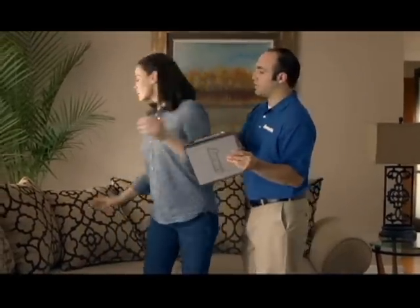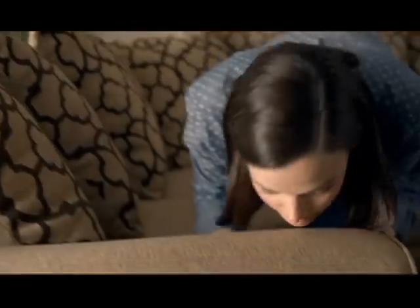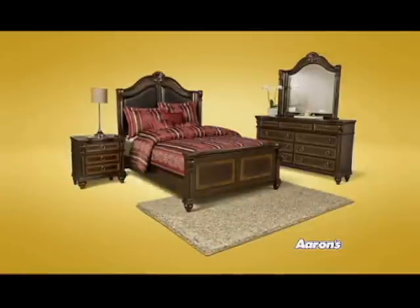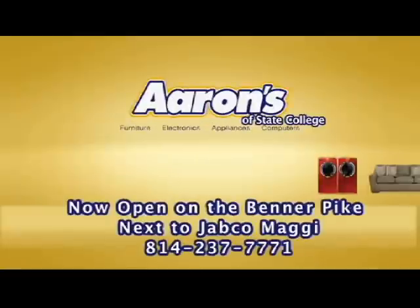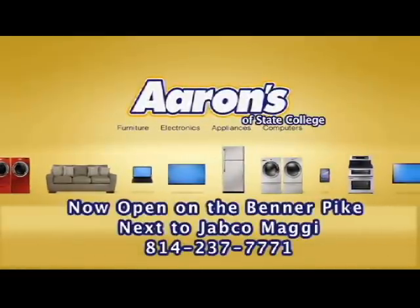Aaron's wants you to feel what it's like to own new furniture. You're pre-approved for up to $2,000 in merchandise without needing credit, so shop today. Get started at aarons.com/2000.